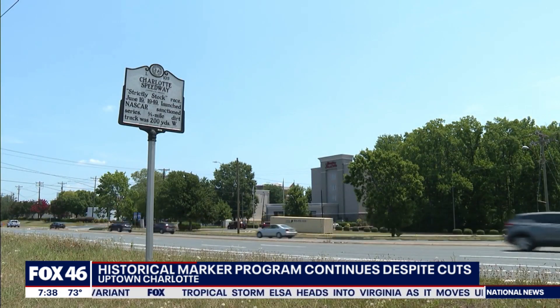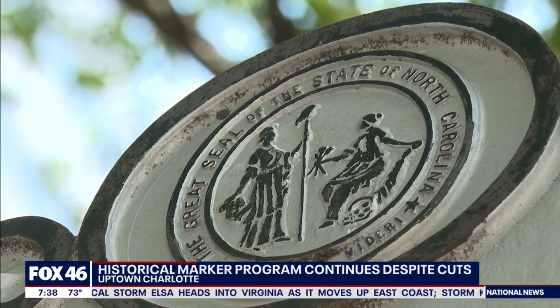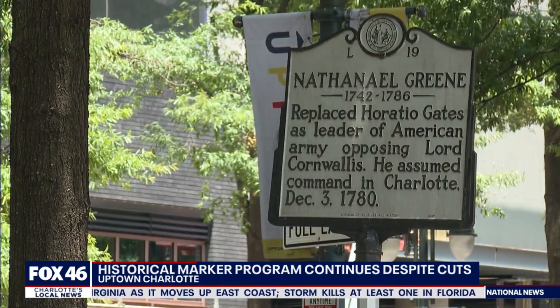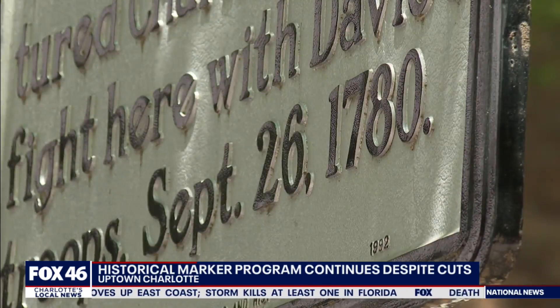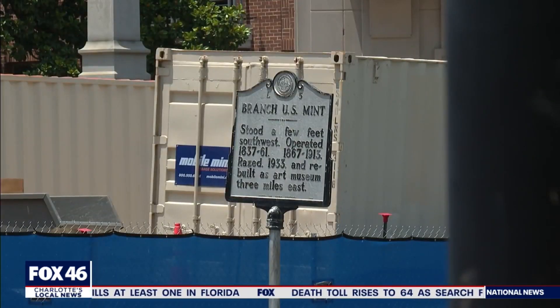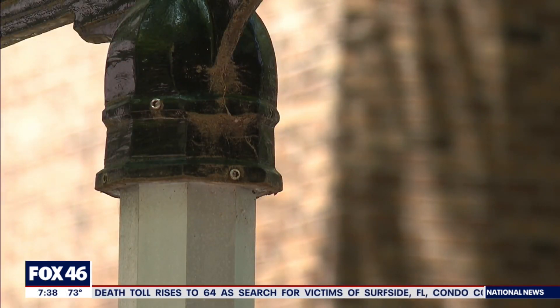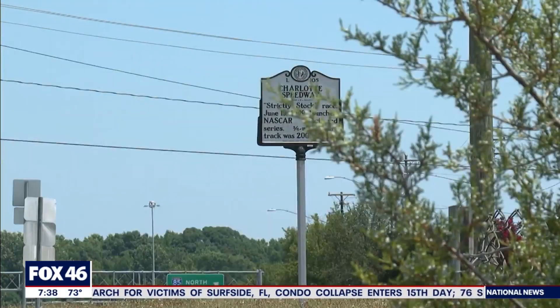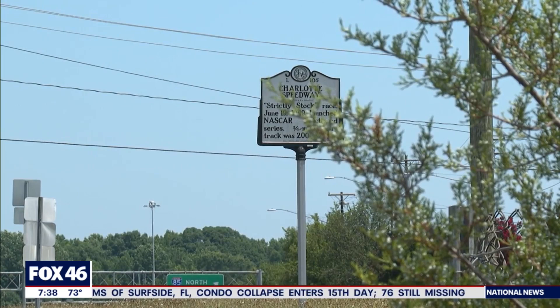The markers are handmade out of cast aluminum by a foundry in Ohio. They're built to last but are often damaged. The worst part of the maintenance issue is drivers — the signs are hit by drivers more often than you think. They are designed with a breakaway point, allowing the metal to fall to the ground. If they didn't, in a car accident they could become projectiles.